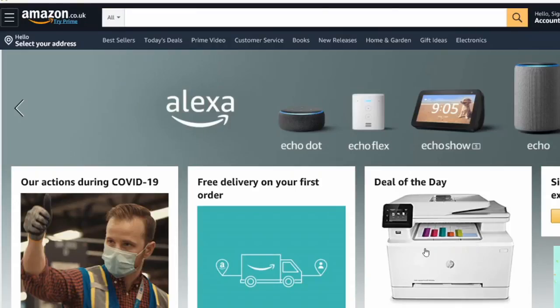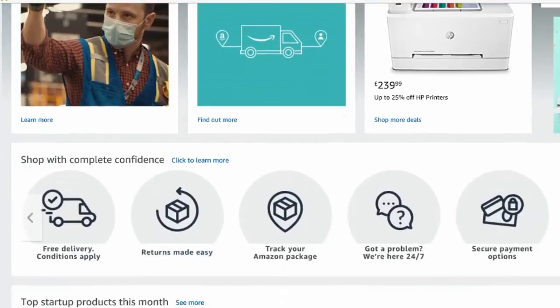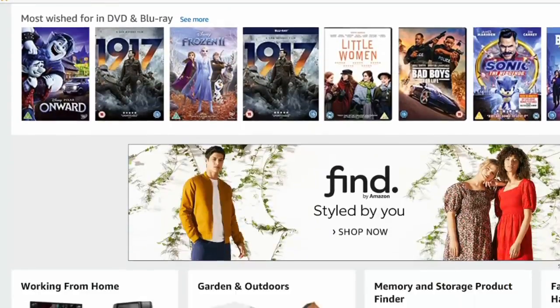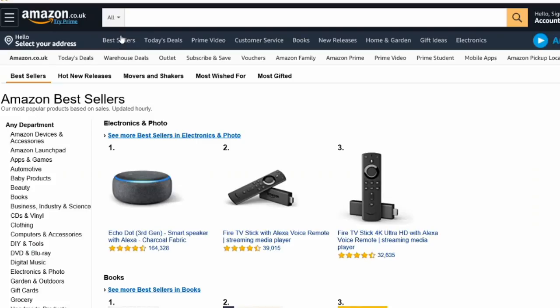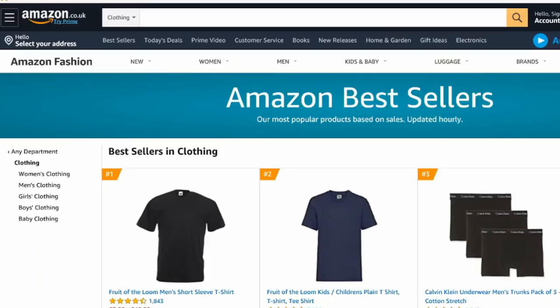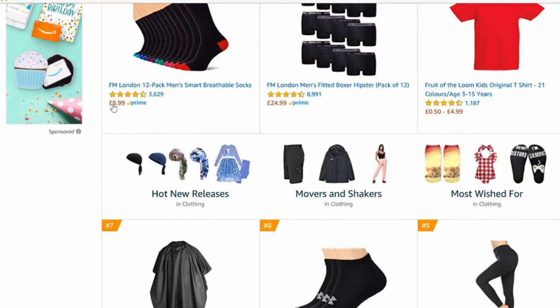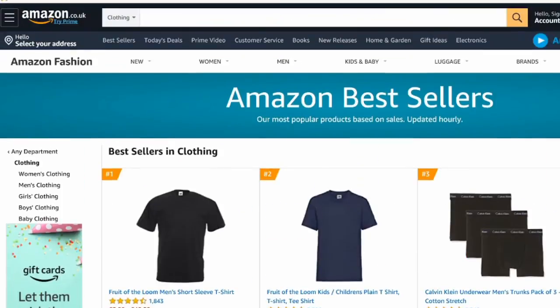Next is Amazon — go to amazon.co.uk or amazon.com. On the homepage you'll see headings like Best Sellers and Today's Deals, and towards the bottom there's also Top Startup Products This Month. Click on Best Sellers and choose a department like Clothing to see rankings, hot new releases, movers and shakers, most wished-for items, prices, and ratings — giving you a great idea of product positioning.